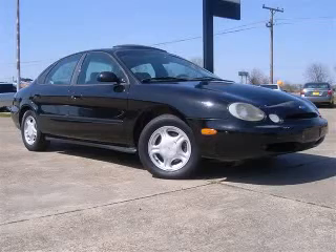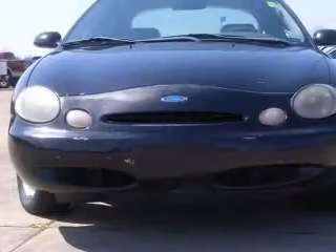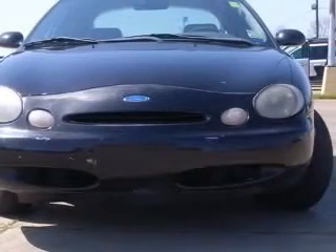We are proud to present this excellent 1997 Ford Taurus. This Taurus has a 3.0L V6 engine and an automatic transmission.